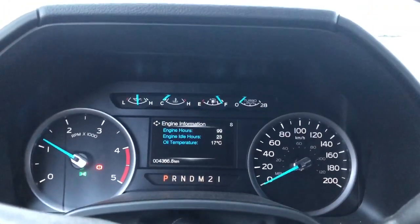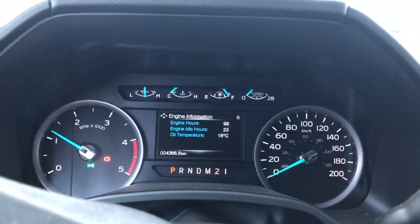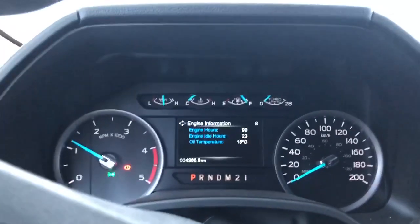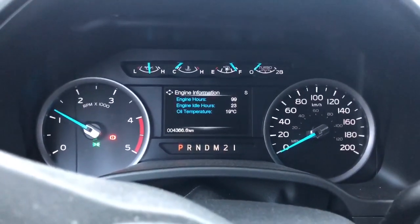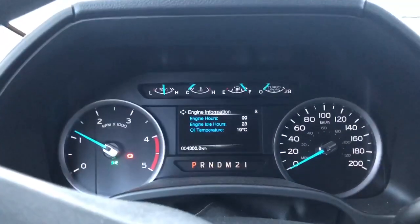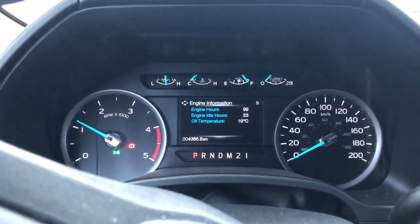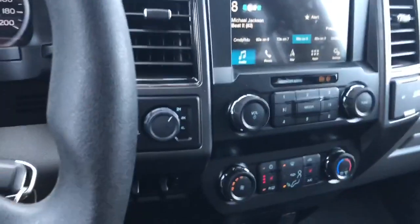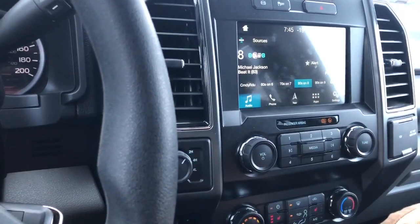I'll let this run here a few minutes to see if she idles down. Holy crap, that's cold — I can't quit shaking. Anyways, there you go — minus 19 Celsius, whatever that is in Fahrenheit, it's pretty cold. Cold start — and generally we don't get a whole lot colder than that here.